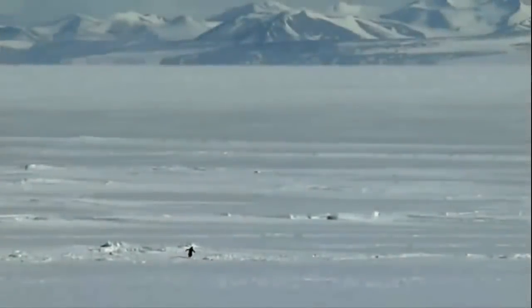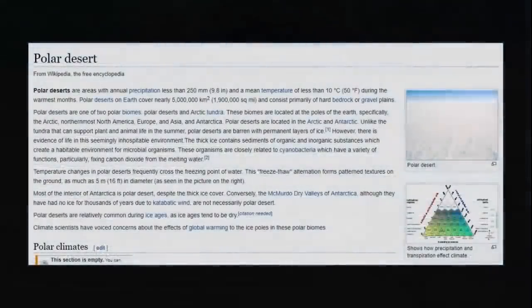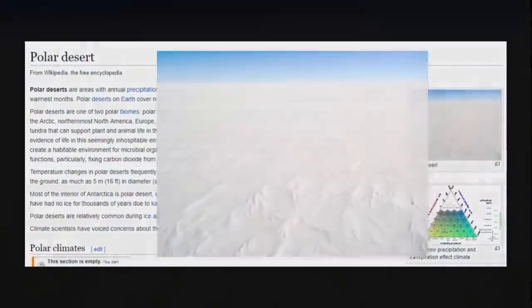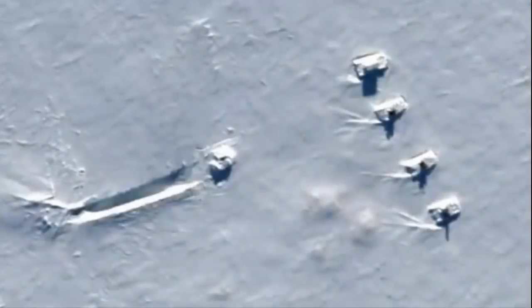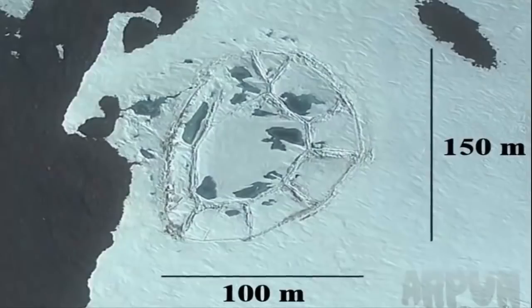Antarctica, one of the world's most mysterious continents, home to one of the largest and driest deserts on the planet, covering an area of around 5.5 million square miles. If there was anywhere on Earth where crashed, preserved, ancient alien technologies could still be found, it would be here.